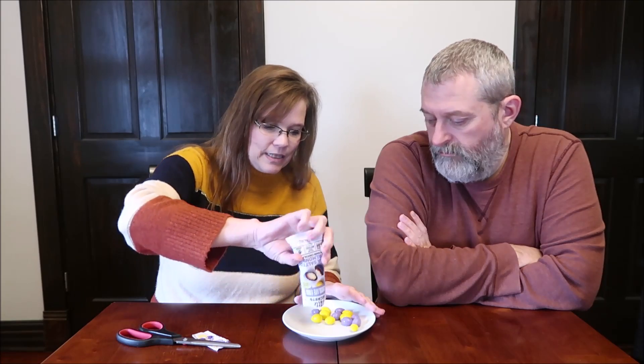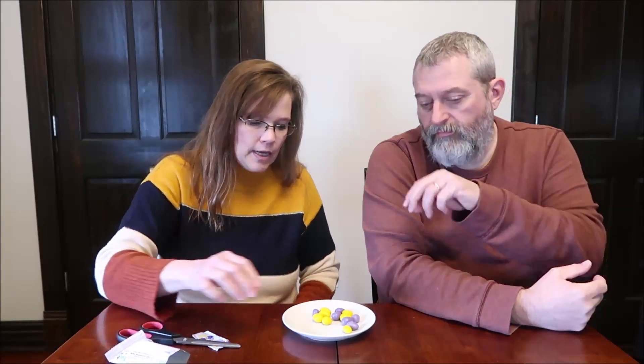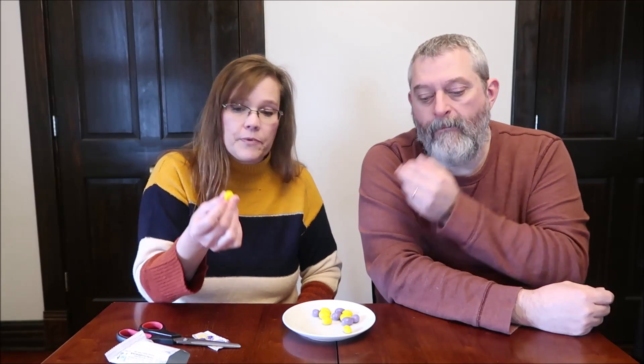I don't know why they show colors on the front — for some reason I wasn't expecting that. So these are purple and yellow. They're like peanut M&M's, except they're shaped more like eggs. Somewhat like eggs. The almond is very strong. Take a peanut M&M and put an almond in place — that's basically what this is.